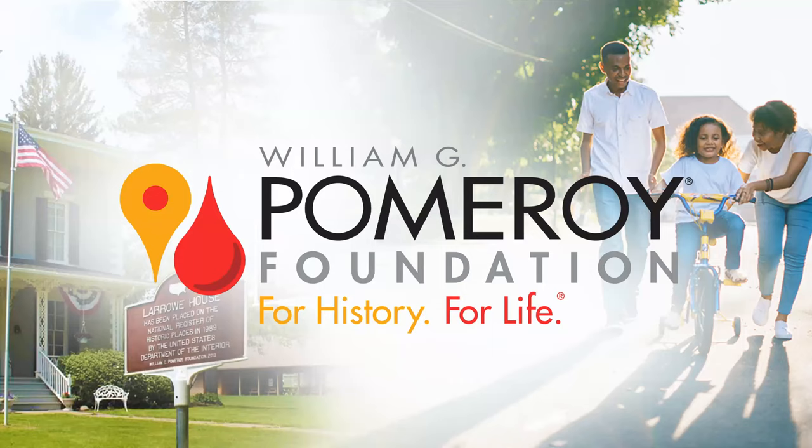For those of you who aren't familiar with us, we're a private grant-making foundation that was established by Bill Pomeroy in 2005. As you can see on the screen, we have a two-part mission: we are committed to supporting the celebration and preservation of community history, and to raising awareness and supporting research and improving the quality of care for patients and their families facing a blood cancer diagnosis.